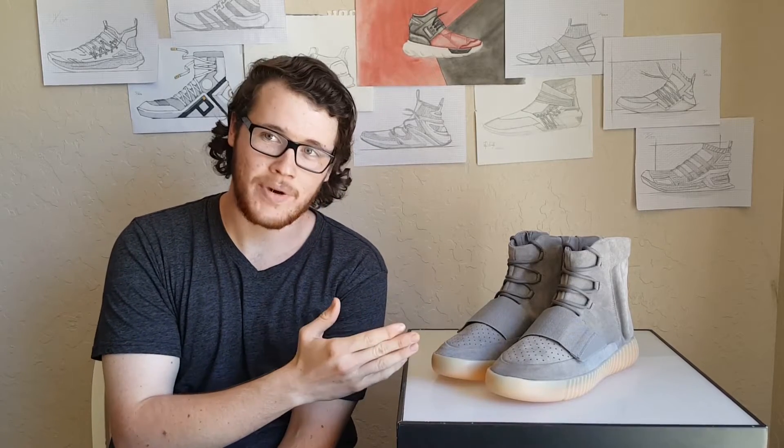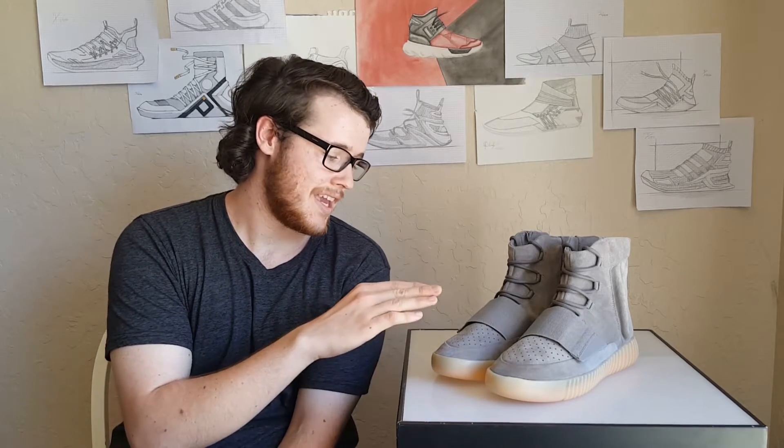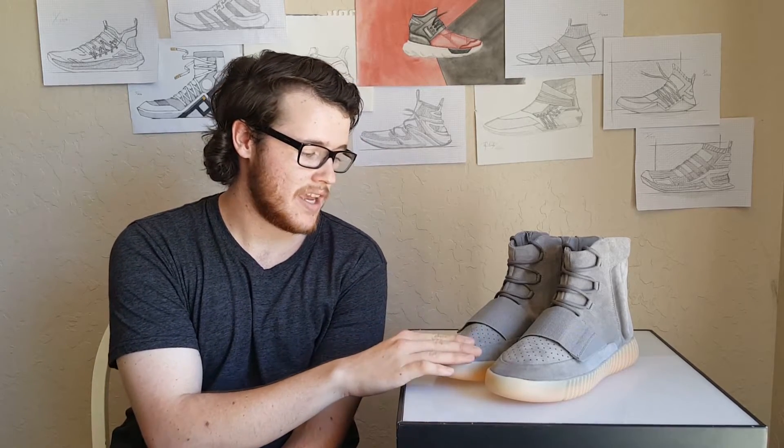These shoes come in multiple colorways. They come in all black, called Pirate Black. They also come in a gray suede with a white sole underneath.